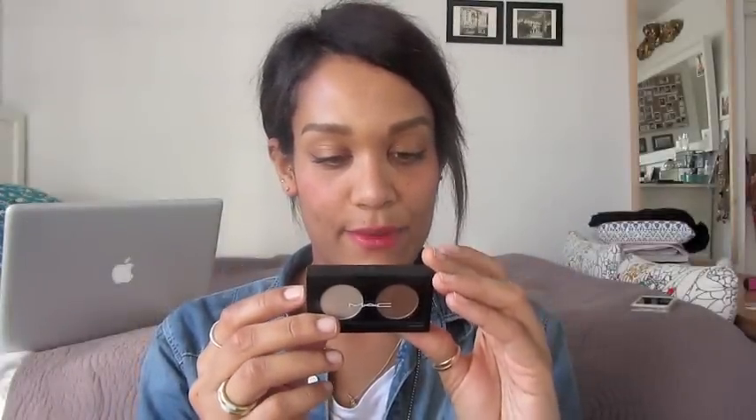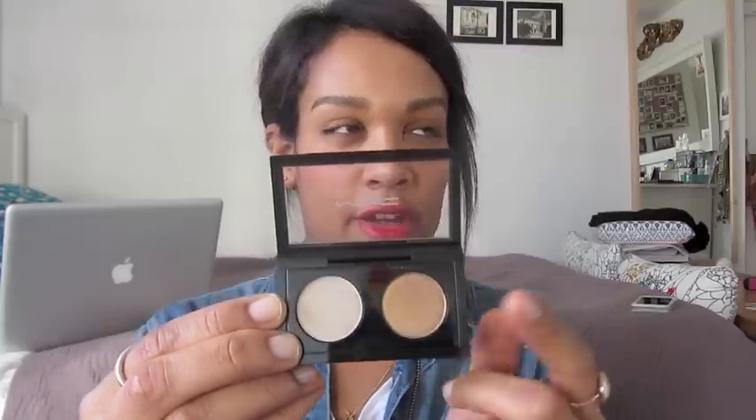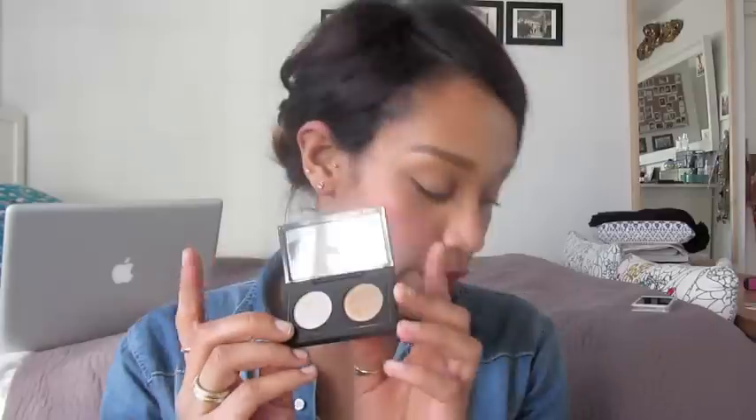And then I got this little duo quad. It doesn't actually say the names of them on the back — it doesn't really say. But I think they're quite creamy. This one's quite grey, and that's one I could compare to Smog by Urban Decay, which is very, really nice. I'm looking forward to using all of these.